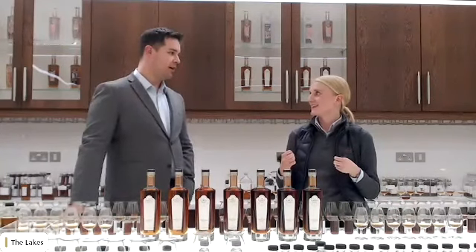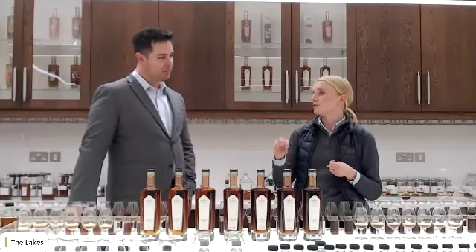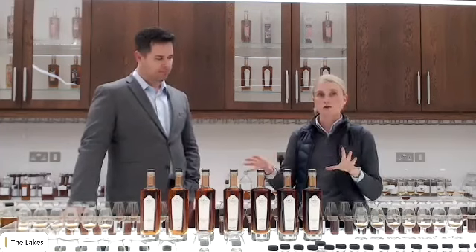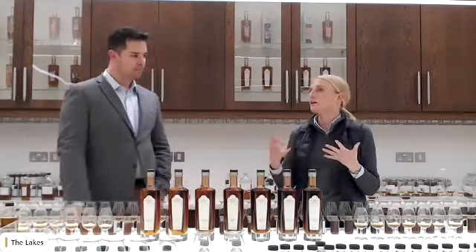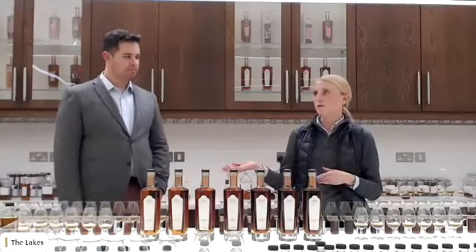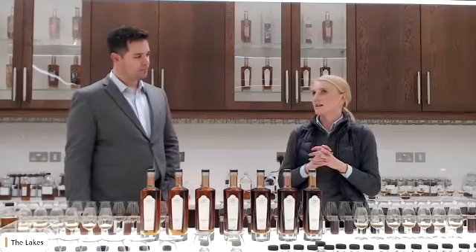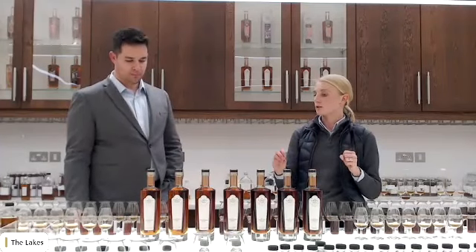We're now at a point where we're confident with our volumes and stock to achieve a permanent product going forward, and confident in what we've learned so we can showcase the very best of the Lakes. We've always been focused on sherry cask whiskeys — sherry matured whiskeys — and that's what we love as a distillery. Both our whiskey makers have come from Macallan, and as Lakes, we want to showcase all of those characteristics and focus on them.